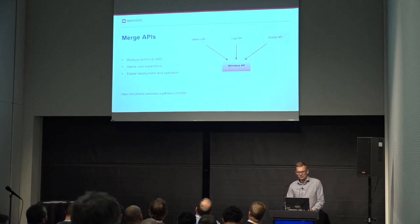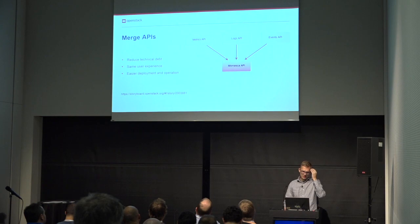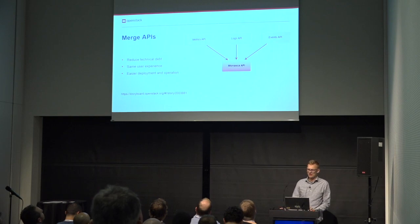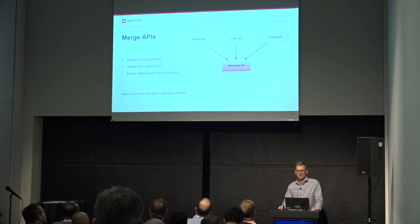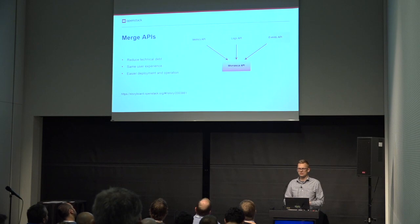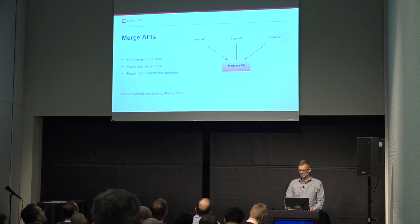In detail, the first task is related to our repositories. As of now we have three repositories: one for collecting measurements, defining alarms, and notifications; one for collecting logs; and one for collecting events. The outcome is that the code diverges, creating technical debt and inconsistent behavior. We have decided to merge these three APIs into one to provide the same user experience for all actions, which will also simplify deployment and operation of the service.